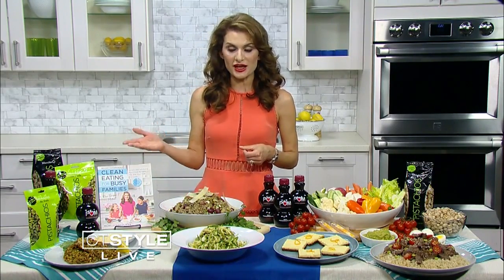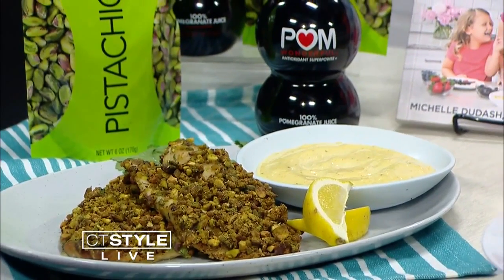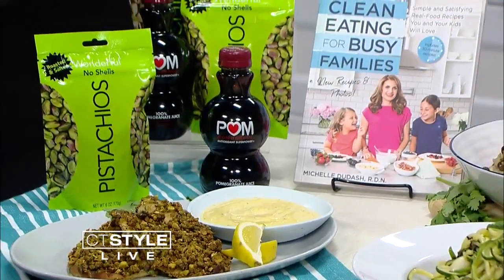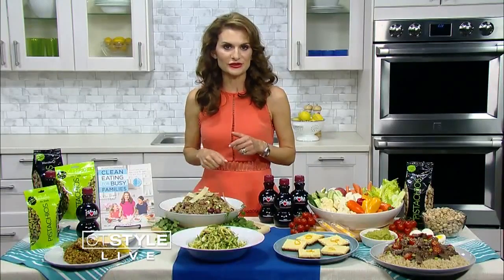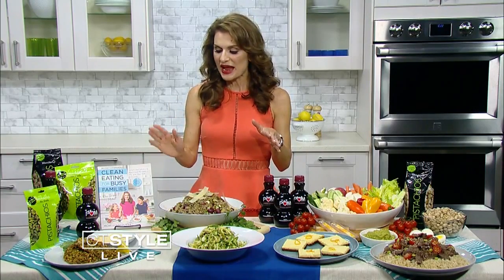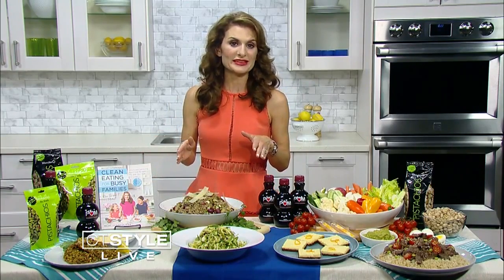This is my pistachio crusted tilapia served with a chili lime sauce. What I do here is take wonderful pistachios — no shells, which I love because the shells are already removed. You just throw them in a bag, add some chili powder and cumin, and mash that up. It's a fun activity for your kids. Then you roll the fish in there and bake it in the oven. The sauce is an avocado oil-based mayonnaise.